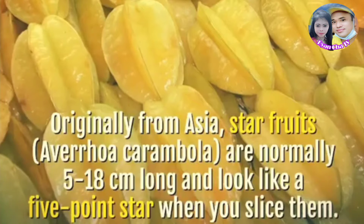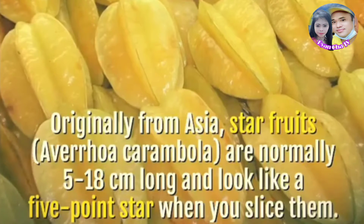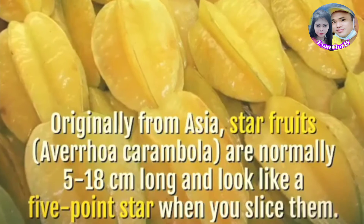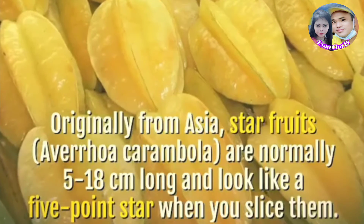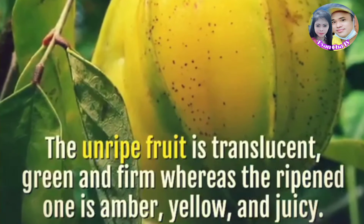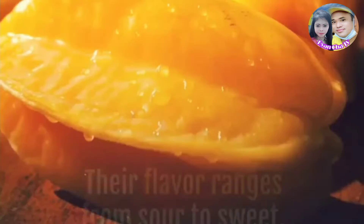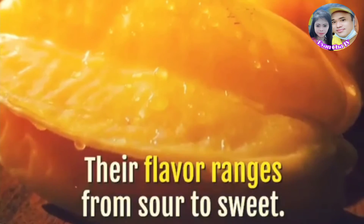Originally from Asia, star fruits, Averrhoa carambola, are normally 5–18 cm long and look like a five-point star when you slice them. The unripe fruit is translucent, green, and firm, whereas the ripened one is amber, yellow, and juicy. Their flavor ranges from sour to sweet.